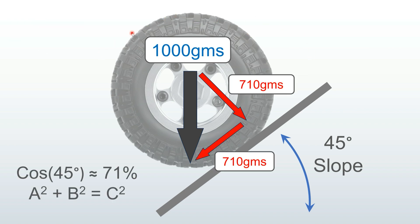Let's assume your vehicle has 1000 grams of weight on one tire and the slope is 45 degrees. If you use some middle school trigonometry — cosine 45 degrees, or a² + b² = c² — you'll see that the normal force is now reduced to 710 grams; it's not the full 1000 grams anymore. And you've also got 710 grams pulling you back down the hill.